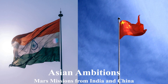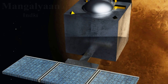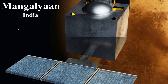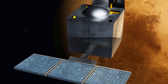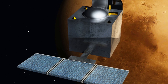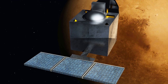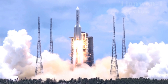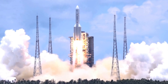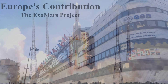Asia has also made significant strides in Mars exploration. India's Mangalyaan successfully reached Martian orbit in 2014, showcasing the country's growing space capabilities — India was the first country to succeed in its very first mission to Mars. China's Tianwen-1 mission, which arrived in orbit around Mars in 2021, was also successful, though independently verifiable information on it remains limited.